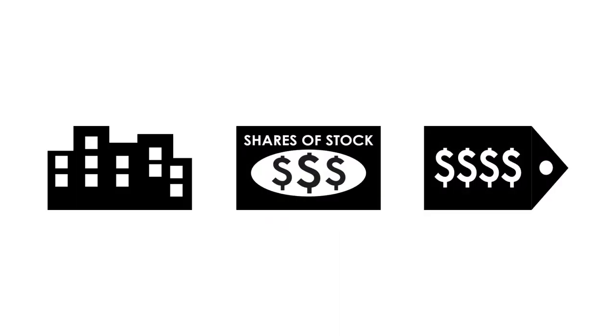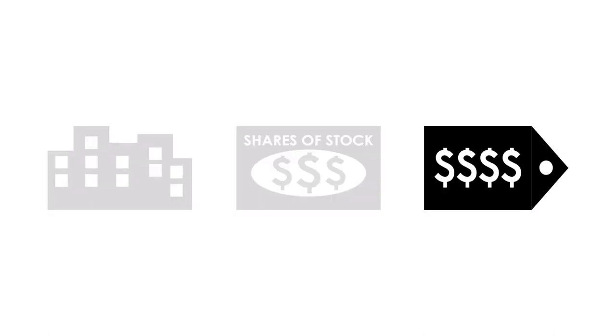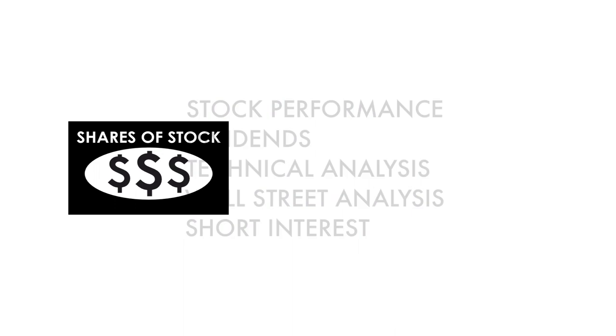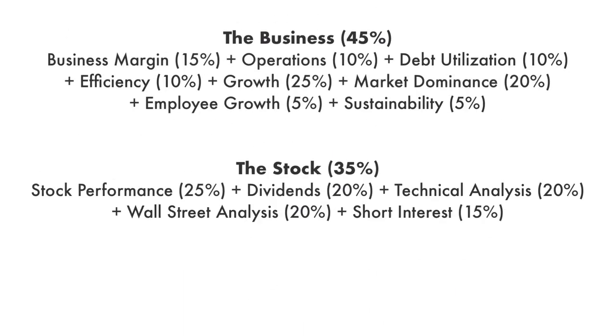The company analysis is divided into three broad factors: the business, the stock, and the price. These three factors are subdivided into 14 metrics that give us the complete picture of the company. Each factor and each metric are given different weight, together adding up to 100% of the overall analysis.